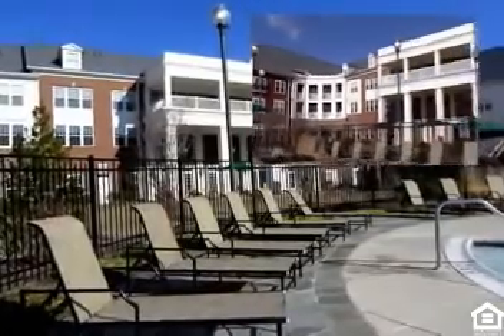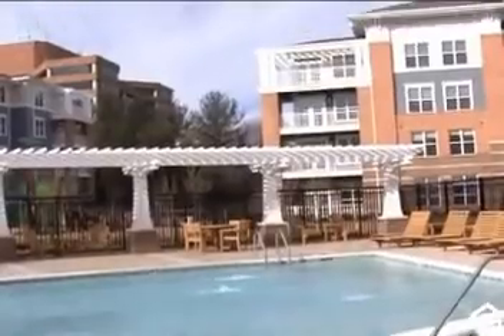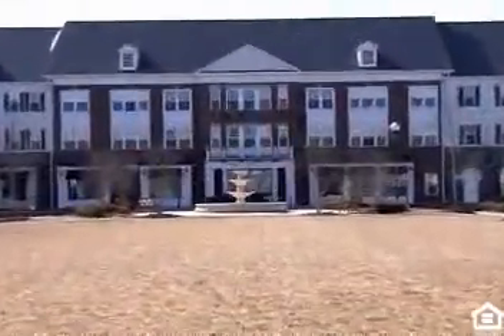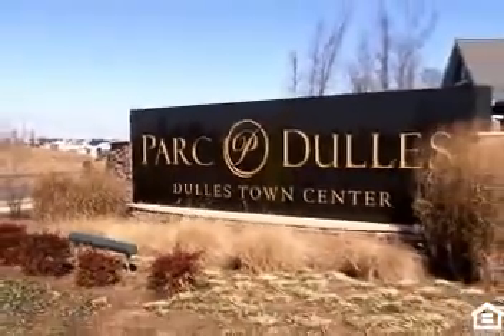Or bask in the sun on the expansive sun deck. There's even a wading pool for the kids. For those who like it hot, sink into the spa and allow the steam from the bubbles to ease you into total relaxation. So when you're ready to take your lifestyle to the next level, make the move to Park Dulles at Dulles Town Center, where every day is a vacation day in a resort-like setting.